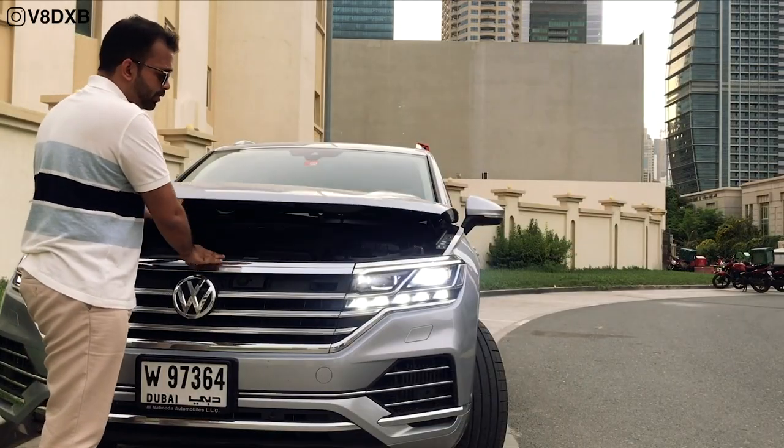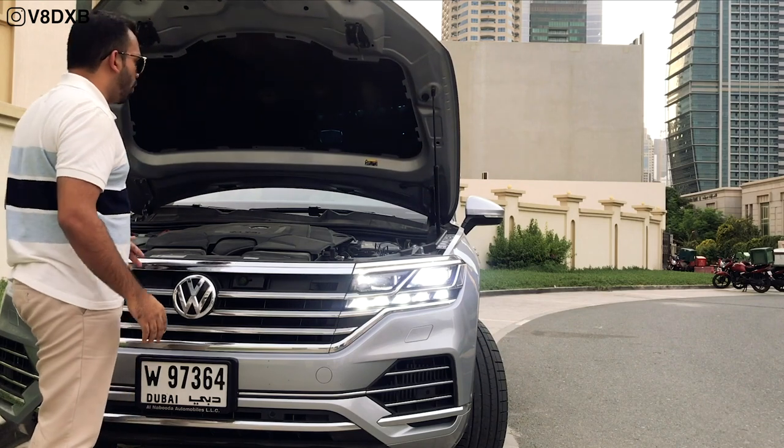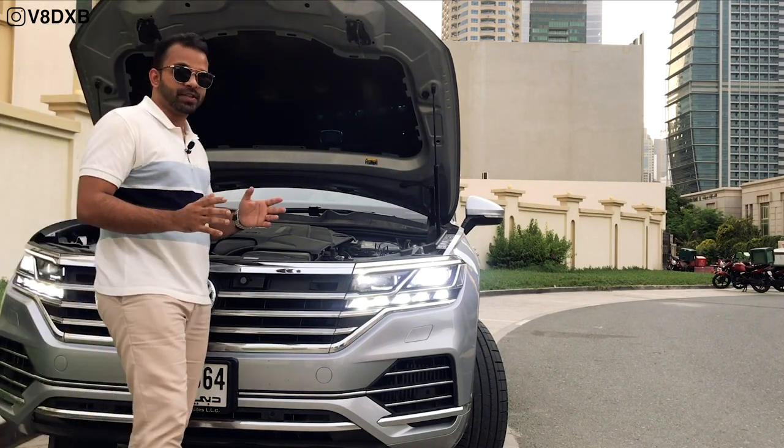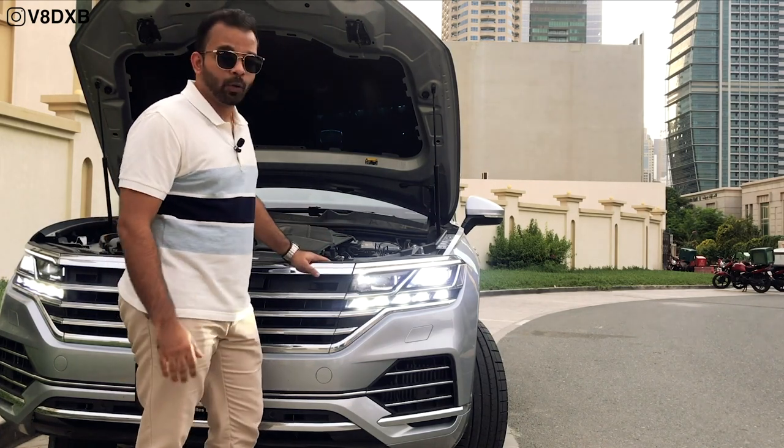Under the hood sits a 3.0 turbocharged V6 motor that produces a whopping 340 horsepower. Given the size of this SUV, it produces more power than you'd ever want from it.